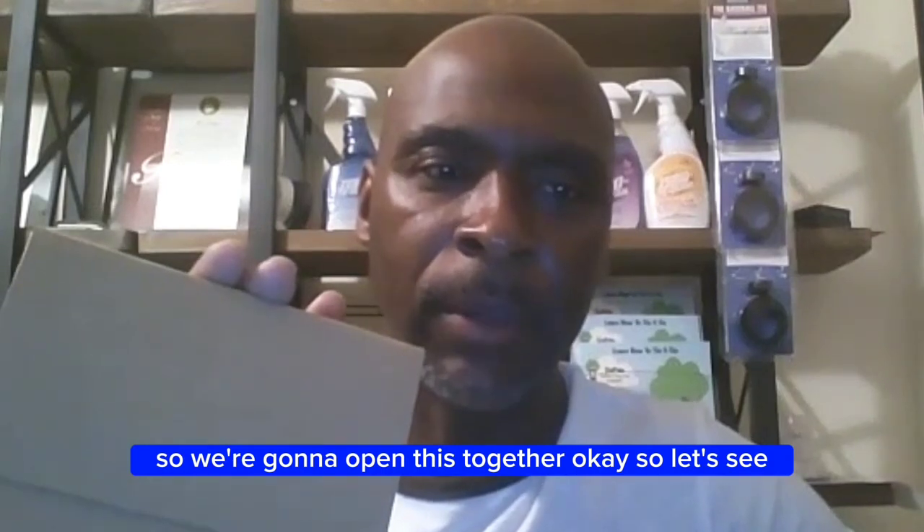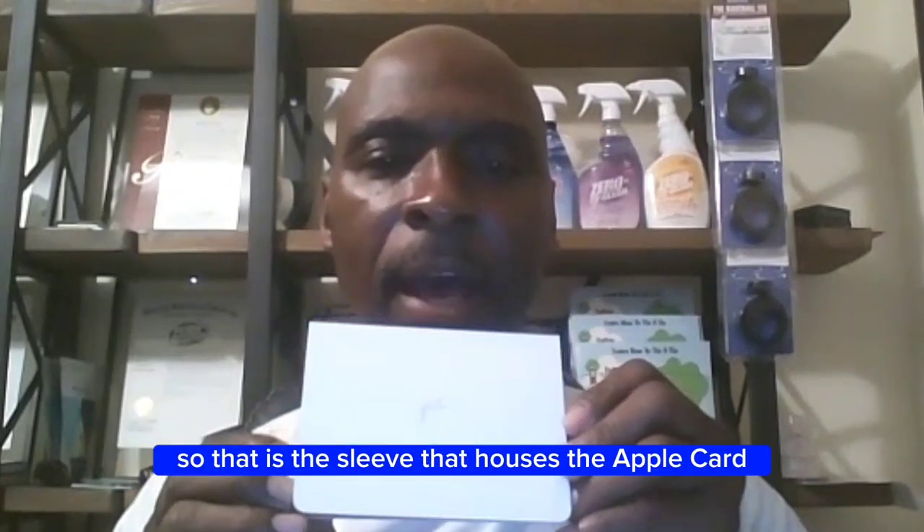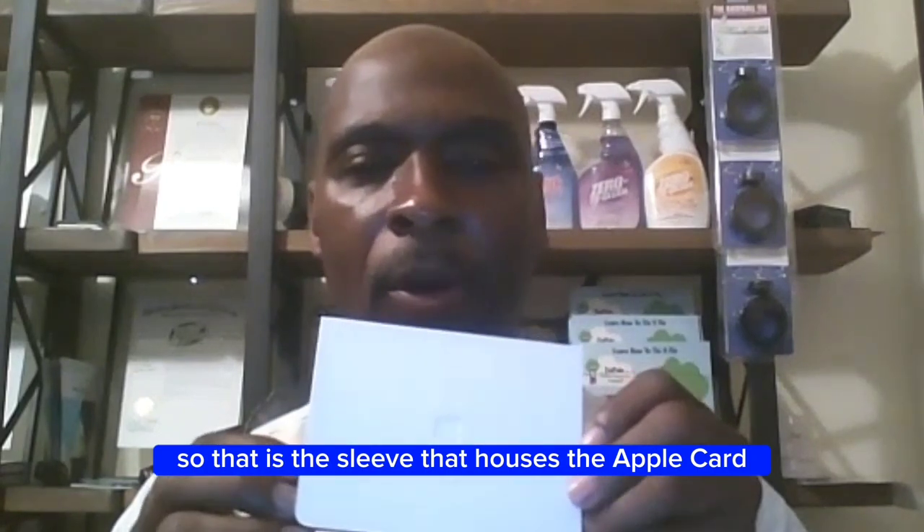So we're going to open this together. Let's see what we have. So now we have — okay, get a look at it. There we go. That is the sleeve that houses the Apple Card. So let's open it up, and inside you have the Apple Card.